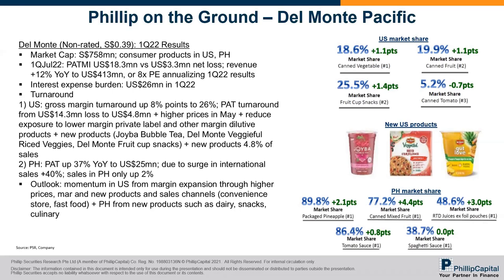The second part of the turnaround is the profit in Philippines shot up, mainly because of international sales — they sell a lot of fresh pineapple to China, which is high margin. In terms of outlook, the momentum from the US remains strong because when you have new products, the momentum should continue. They're also penetrating more sales channels — convenience stores and fast food — which they didn't emphasize much in the past until new management came in. From Philippines, with 90% market share, it's more about growing the market and expanding into dairy snacks and other culinary products.